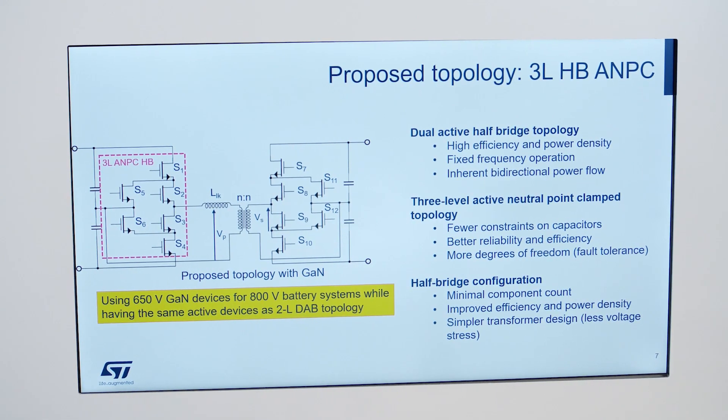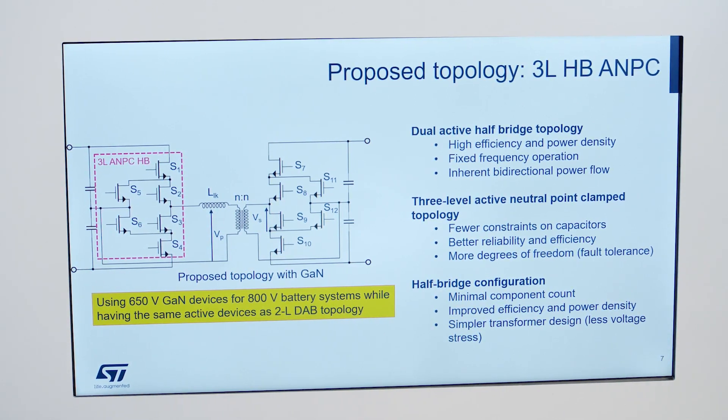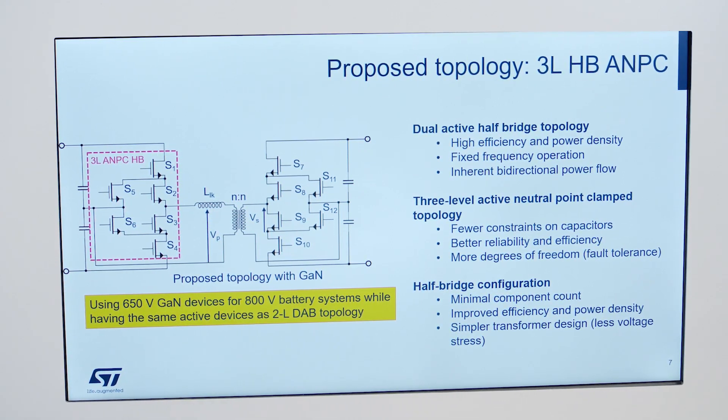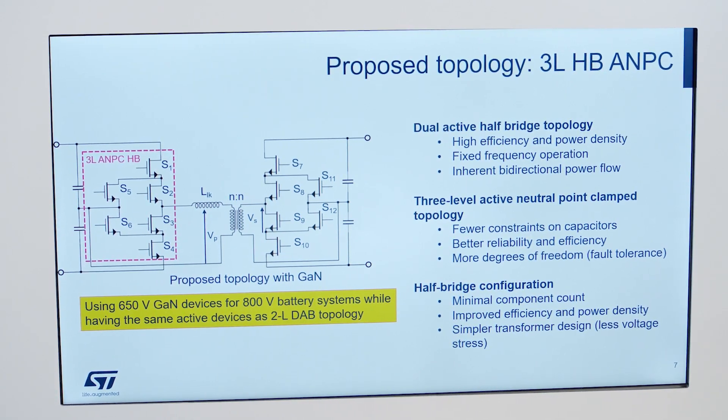Here we can take a look at a prototype with STGAN technology. This demonstrates the potential of GaN in automotive applications. Specifically, a 3-level DCDC converter with ANPC topology for 800V DC conversion has been designed using 650V ST PowerGAN products. You might wonder why a multi-level DCDC converter is needed.